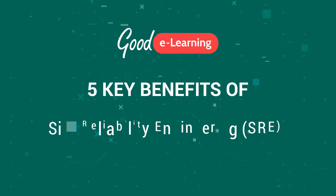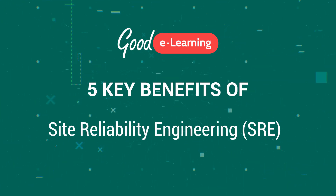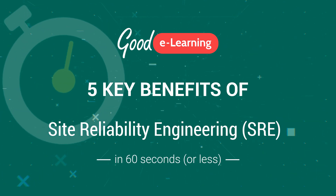Hi, I'm Phil Gallagher from Good eLearning, and here are the five key benefits of Site Reliability Engineering, or SRE, in 60 seconds or less.